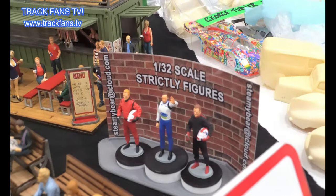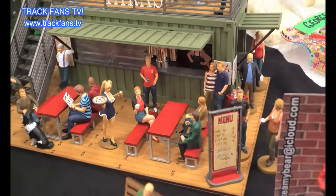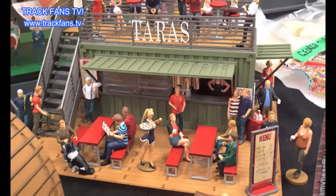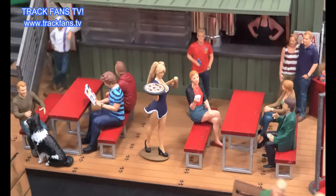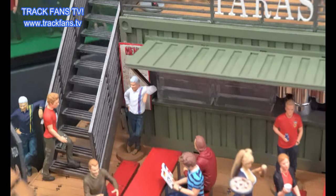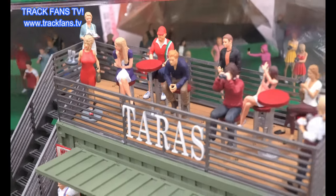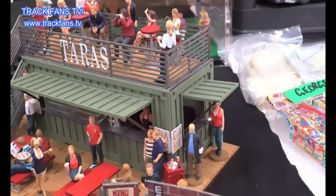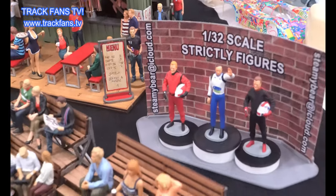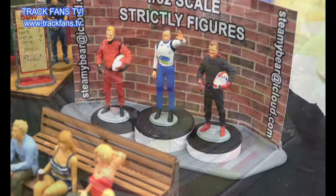From 1:32 scale Strictly Figures - find them on Facebook, find them on Instagram. It just gives you some ideas on what you can do if you were to buy unpainted figures from them. The detail levels you can get to - they make no apology for detail because it's your track design that you're building. Amazing - podium finish to finish the round of Tara and Steve's stand. Good job!